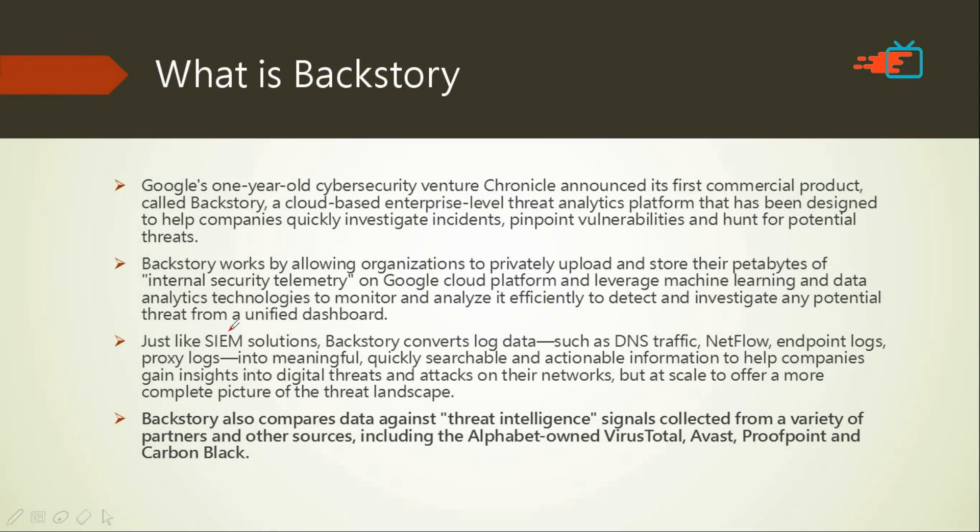What companies need to do is upload their data — petabytes of data generated every day — to the Backstory server. Machine learning and other tools will analyze that data and give results on whether a cyber attack has taken place. For example, an employee with little knowledge of cyber security might receive a phishing email, click the link, and unknowingly download malware.